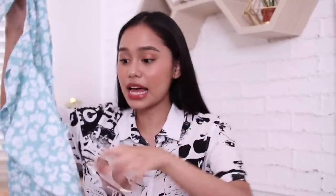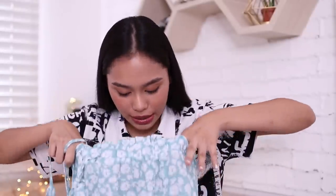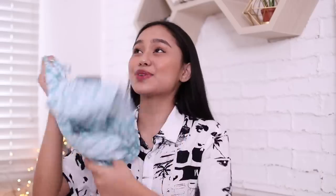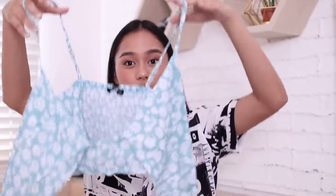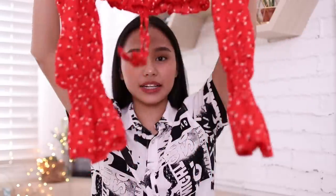Next — this one is a set! It comes with a top and a skirt — well, actually it's shorts, but it looks like a skirt. I got it in size small. I'm sad because there was a pink version but it was sold out, so I got the teal color. You have to tie it at the front. I don't really own anything like this, so it's perfect for summertime. And next, this one — you can actually wear it two ways: on the shoulder or off-shoulder. It's a smock tube top with long sleeves.